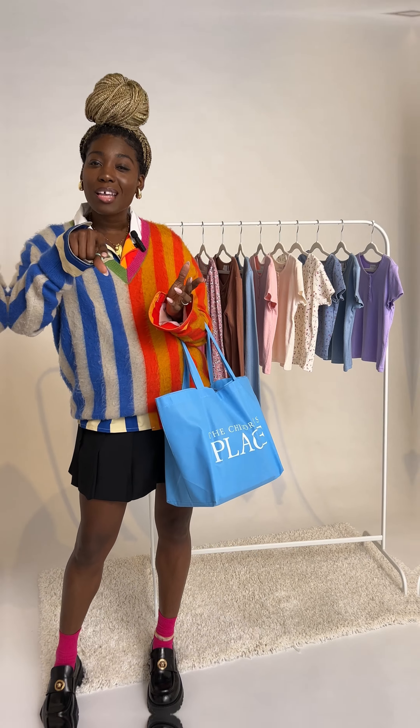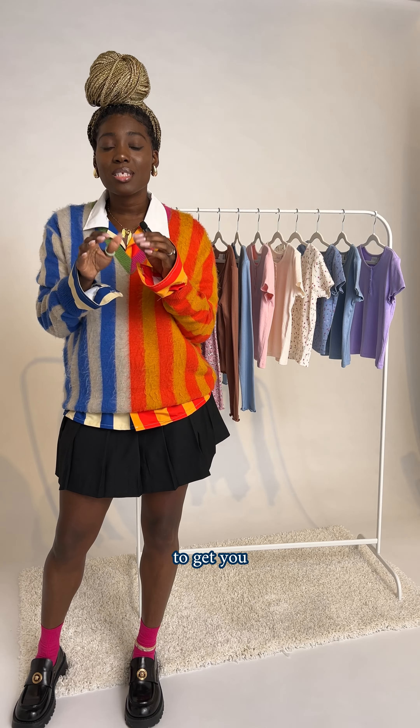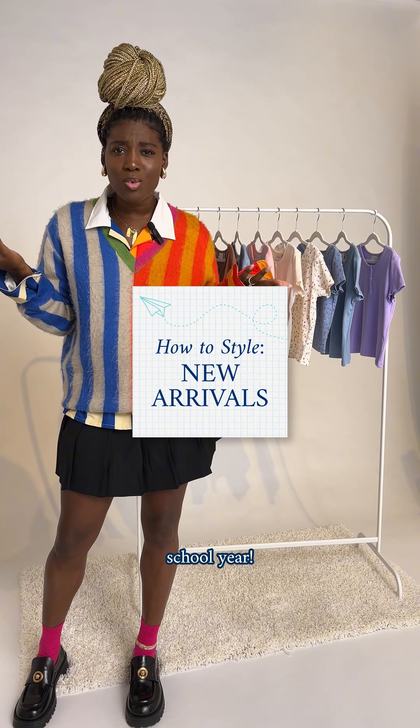Hey everyone, I'm Simone and I'm back. Today I'm going to be talking to you about the top trends to get you all ready for the upcoming school year.